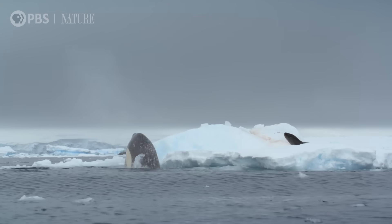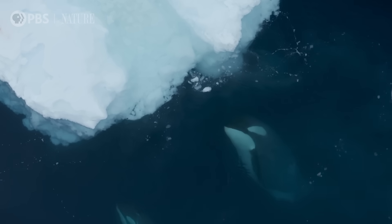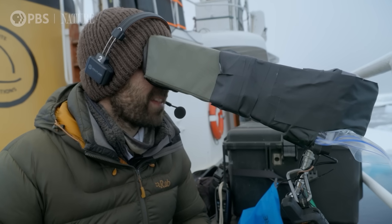An hour and a half in, the whales continue to spy-hop to plan their next move. I can almost sense their frustration.